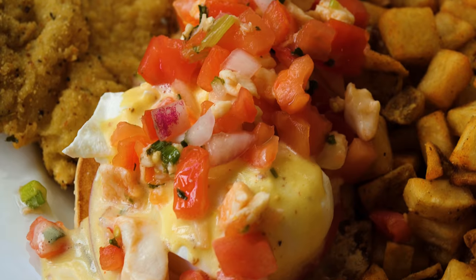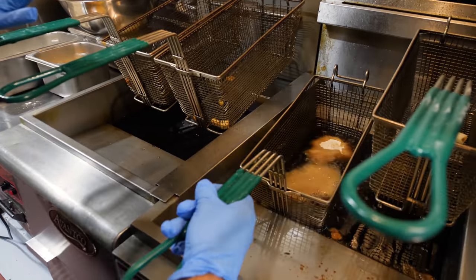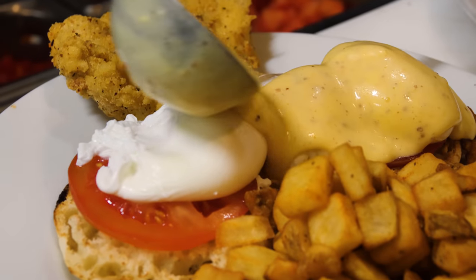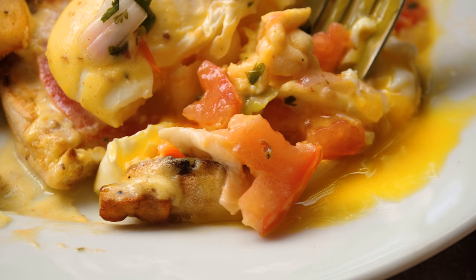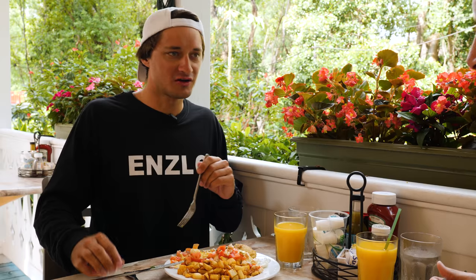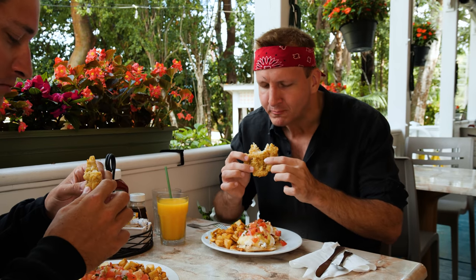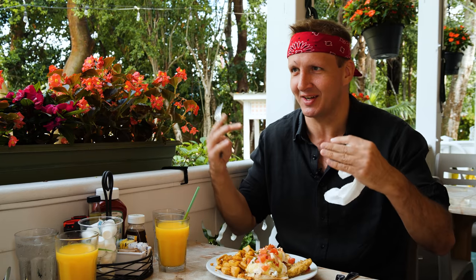It gives you good stamina — it's the Bahamian Viagra. A huge portion of cracked fried conch, perfectly cooked soft eggs over an English muffin with tomato and hollandaise sauce, topped with a lobster and conch ceviche. Whoa — eggs benedict will never be the same. It's got a little ocean mist in there. I haven't had fried conch like this before — it's like chicken fried conch. It's bringing together southern cooking and stuff from the ocean.